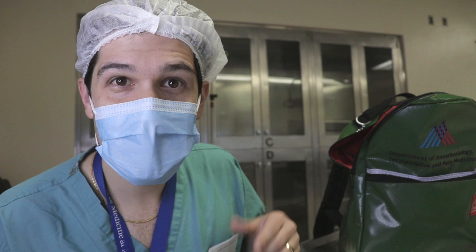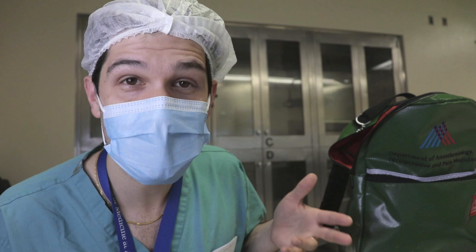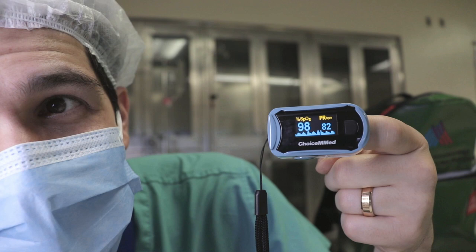Of course pulse oximetry can also be useful if I've just climbed up several flights of stairs and I'm feeling out of breath and I want to know truly how out of shape I really am. Not bad. Let's go ahead and keep that clean for actual patients.